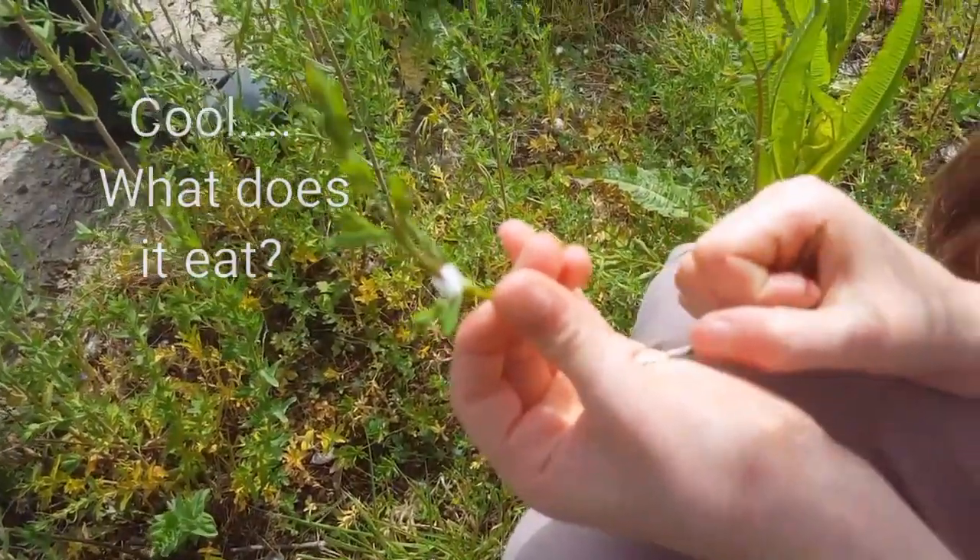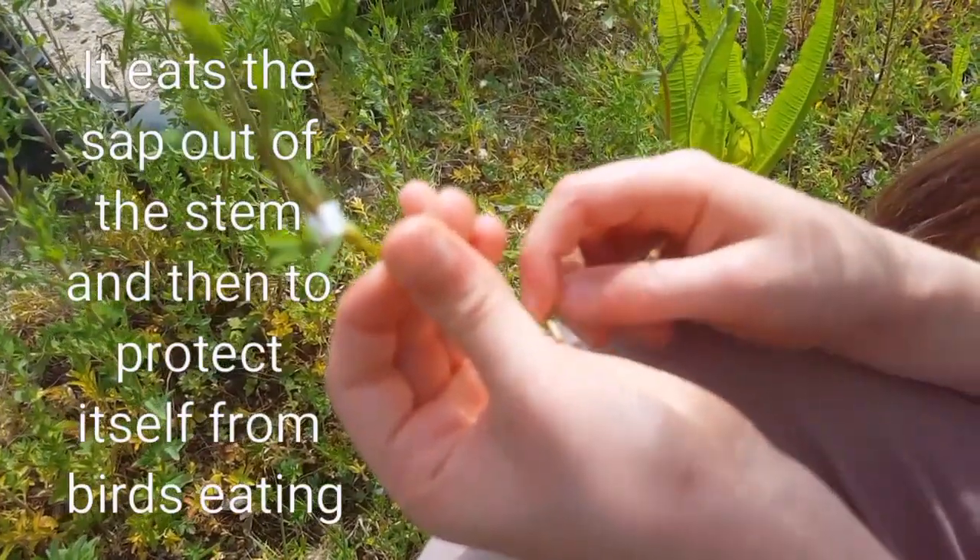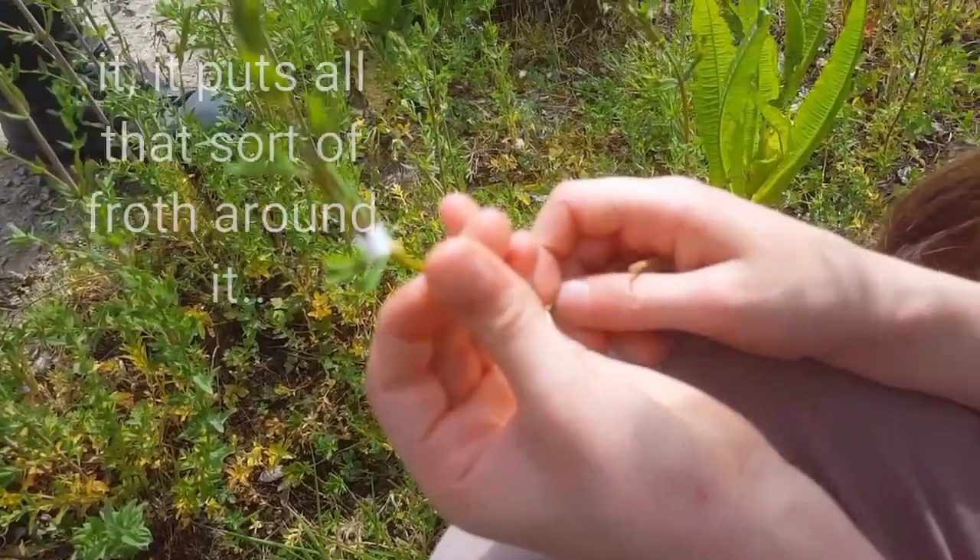What does it eat? It eats the sap out of the stem, and then to protect itself from birds eating it, it puts all that sort of froth around it.